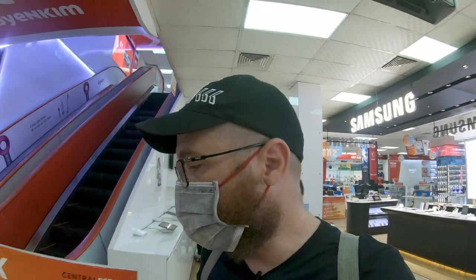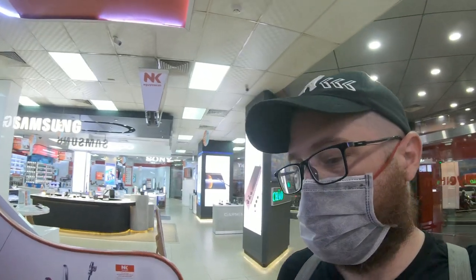So we found the speakers we wanted to buy, but like I said I promised you guys a walk around the store. This is four levels, so let's keep walking.